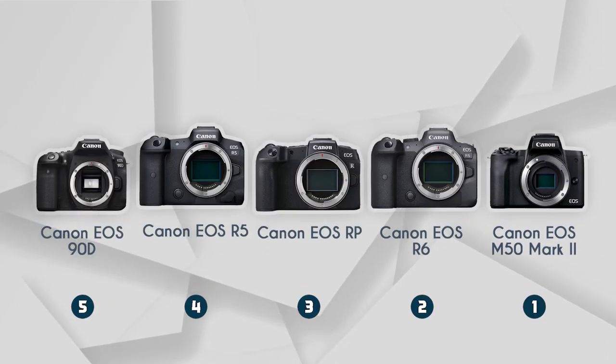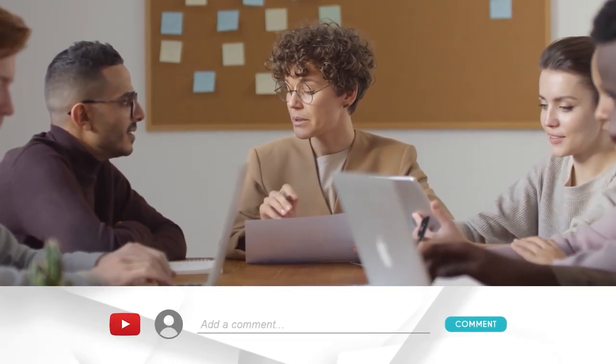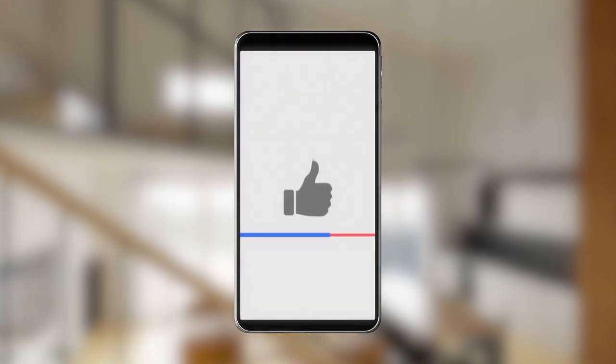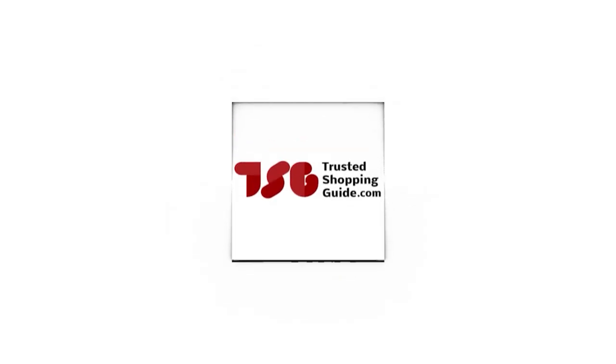And there you have it folks — our best Canon cameras, which got our team at trustedshoppingguide.com excited this year. If you have any contenders for a next Canon camera roundup that you'd like our team to test, drop them in the comment section below and we'll be sure to assess them for a next update. If you liked this video and it helped you in any way, please give it a like and hit the subscribe button to stay connected with all of our research into everything that makes our tech room great. We look forward to seeing you at trustedshoppingguide.com again soon.